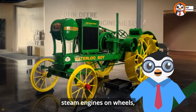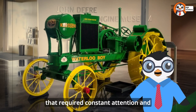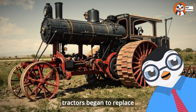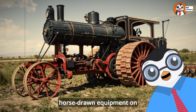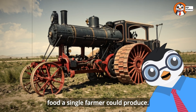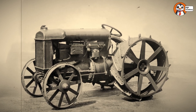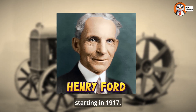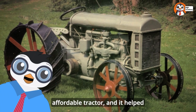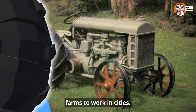Tractors have come a long way since the first models appeared in the late 1800s. The earliest tractors were essentially steam engines on wheels — enormous, heavy machines that required constant attention and burned wood or coal for fuel. By the early 1900s, gasoline-powered tractors began to replace horse-drawn equipment on farms, dramatically increasing how much food a single farmer could produce. One of the most famous early tractors was the Fordson Model F, produced by Henry Ford starting in 1917. It was the first mass-produced, affordable tractor, and it helped transform farming at a time when many people were leaving farms to work in cities.